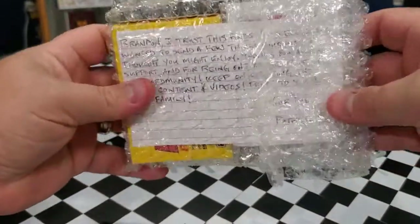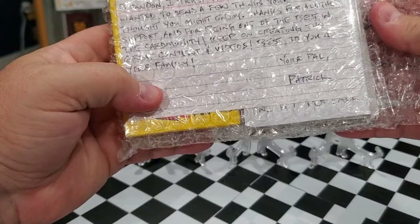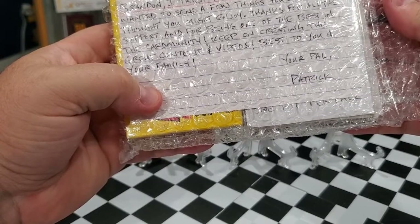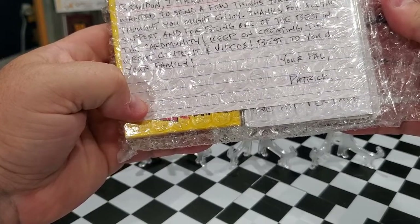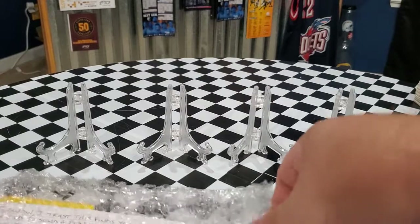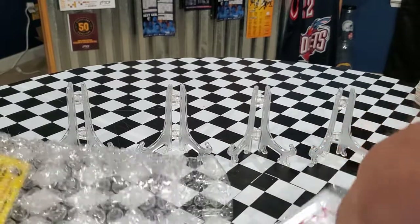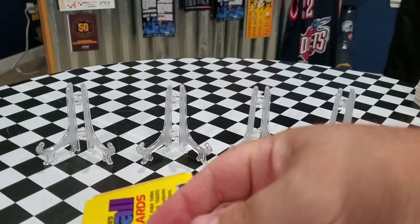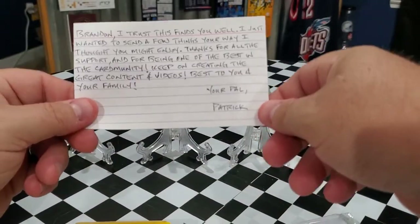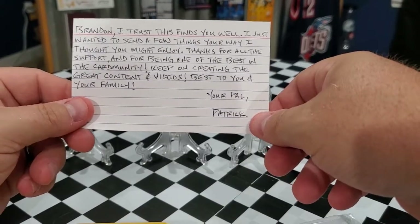Opening the package, there's a note: 'Brandon, I trust this finds you well. I just wanted to send a few things your way I thought you might enjoy. Thanks for all the support and for being one of the best in the card community. Keep on creating the great content and videos. Best to you and your family — your pal Patrick.' I really appreciate it, Patrick. It's always great to get packages in the mail, but just to be acknowledged as a friend is really special.